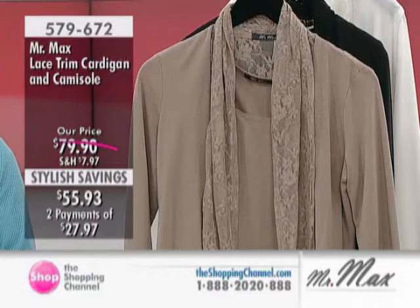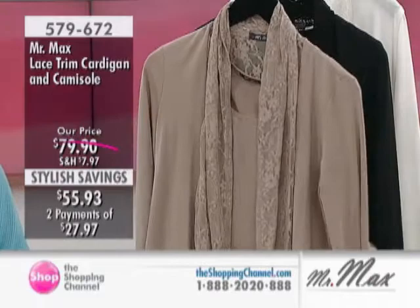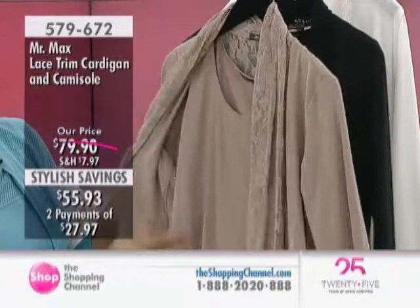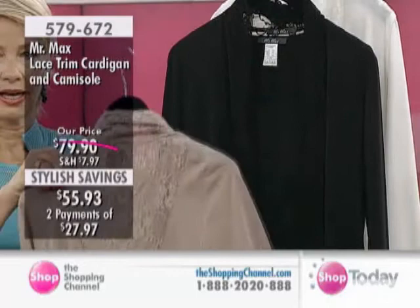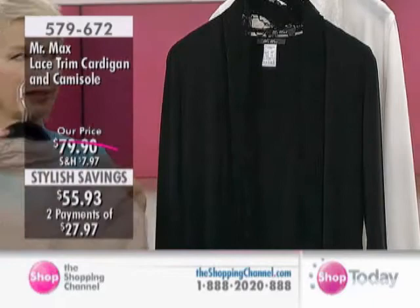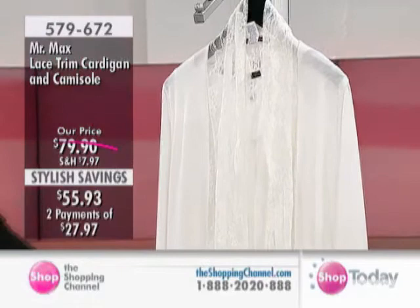We're looking at our lace trim cardi with the cami here. Stylish savings from $80 approximately down to $55.93, with two pays of $27.97. So this is that sort of taupe-y color we're seeing here — we're calling it mocha. And then we also have the black and the soft white cream. So black, cream, and mocha — all staples.